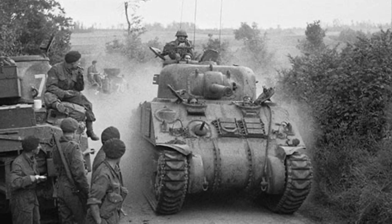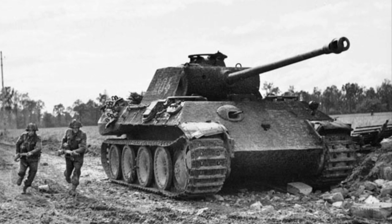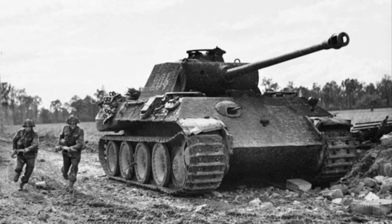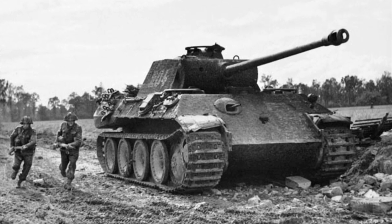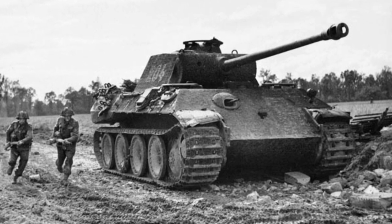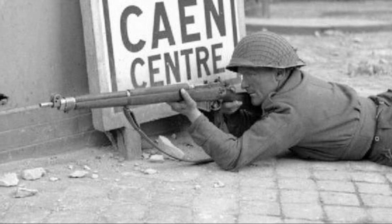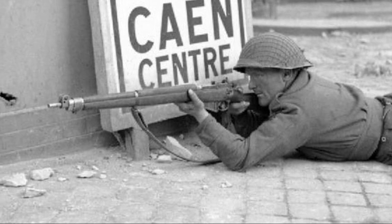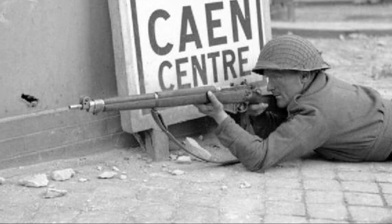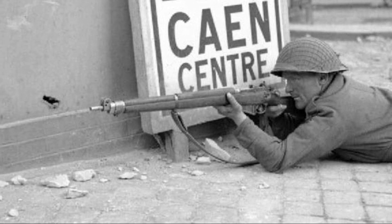Having failed to take Caen during the preceding operations, Montgomery decided that the next attempt to capture the city would be conducted by a mass frontal assault. A new tactic would be used with extensive close air support, the Royal Navy, and 656 artillery guns. On the morning of July 9th, Anglo-Canadian patrols began to infiltrate into the city, and Carpiquet airfield finally fell into Allied hands when it was discovered that the 12th SS had withdrawn during the night. By noon, the Allied infantry had reached the Orne's northern bank, virtually destroying the 16th Luftwaffe Field Division in the process.